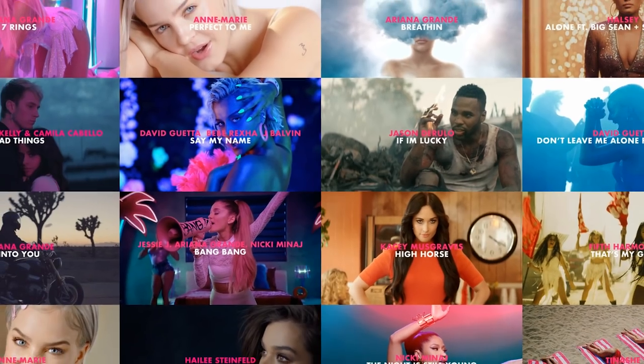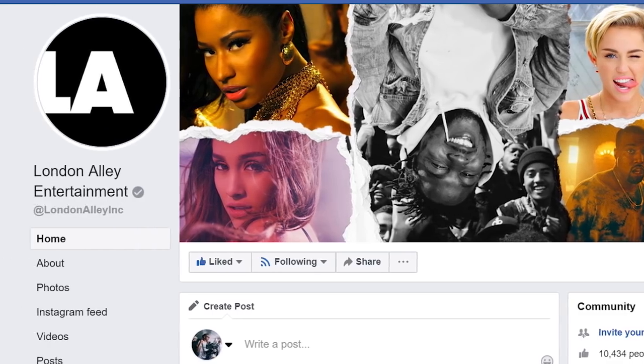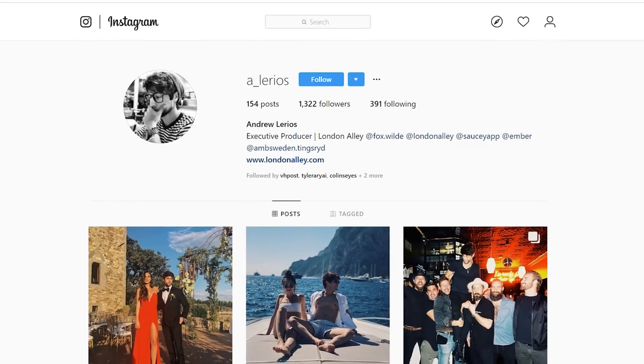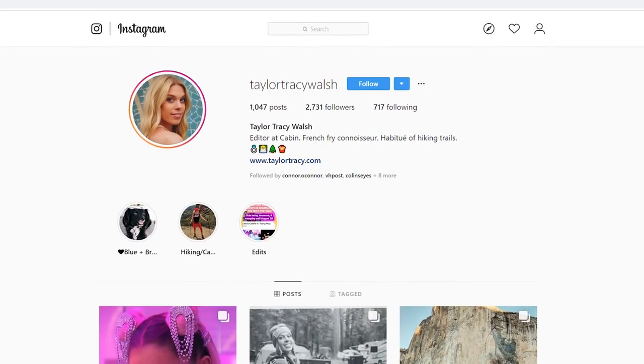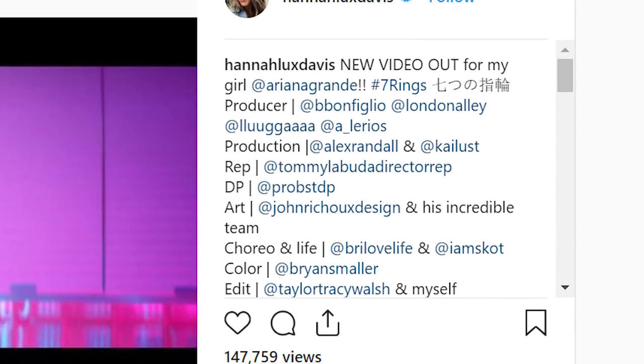It's crazy because Hannah's been killing it in the music video game for quite a while. She currently directs under London Alley Entertainment out of Los Angeles and she currently has six other Ariana Grande videos under her belt. So I had no part in the production of Seven Rings, so let's give credit where it's due. Seven Rings was directed by Hannah-Alex Davis, produced by Brandon Bonfiglo, Luca Podesta, and Andrew Lirios. It was DP'd by Christopher Probst ASC, edited by Hannah herself as well as Taylor Tracy Walsh, and art design by John Rishut and tons of other incredible crew. Let's break down Seven Rings.